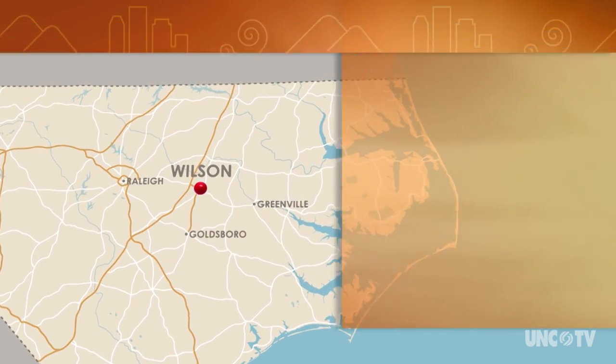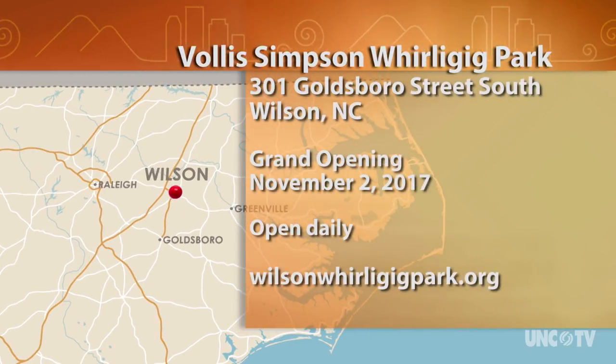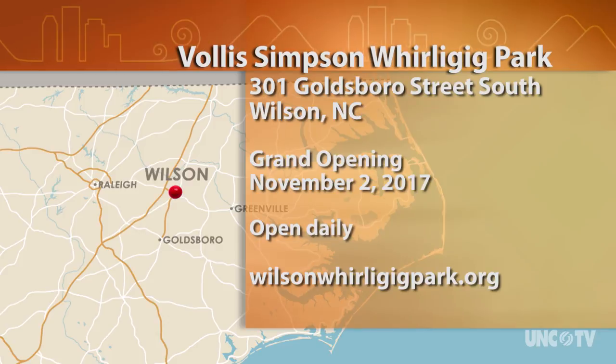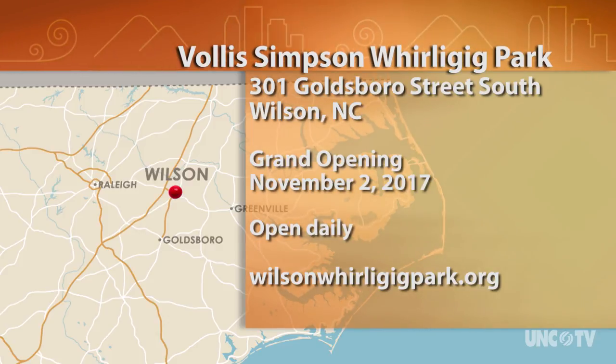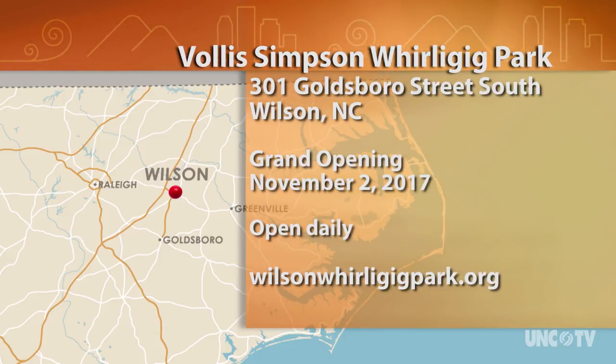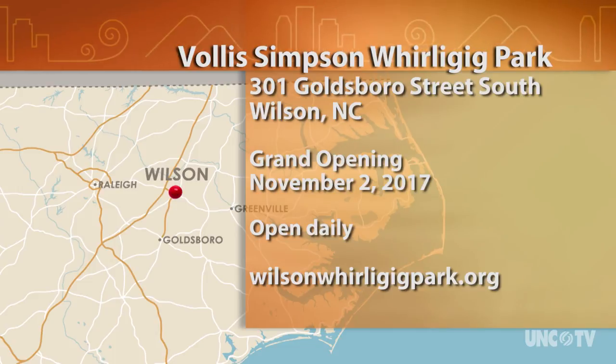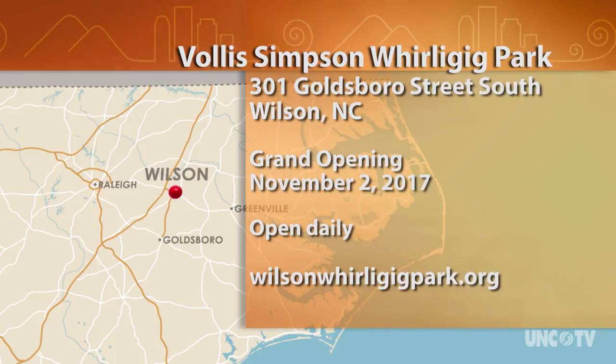The Vollis Simpson Whirligig Park is located at 301 Goldsboro Street South in historic downtown Wilson. The grand opening is Thursday, November 2nd, and you can expect a big crowd that day. The park will be open daily after that. For more information, check out their website at wilsonwhirligigpark.org.